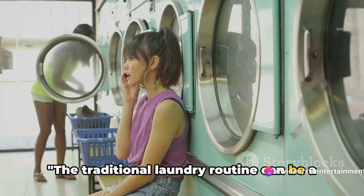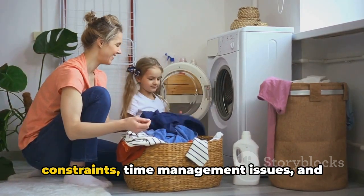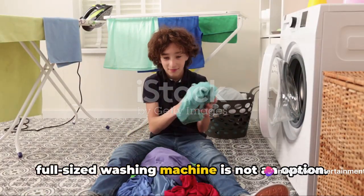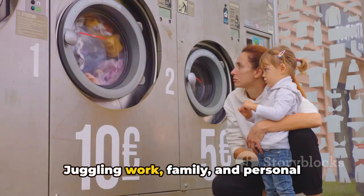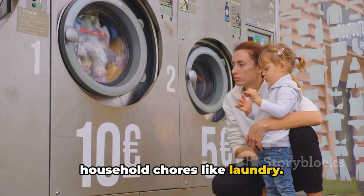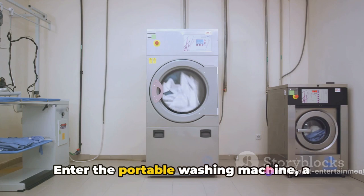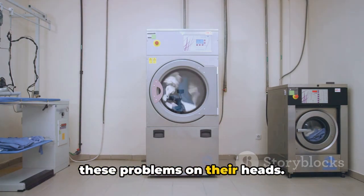The traditional laundry routine can be a hassle. Laundry day often becomes a dreaded chore due to space constraints, time management issues, and the sheer inconvenience of it all. Many of us live in compact spaces where a full-sized washing machine is not an option. Juggling work, family, and personal commitments often leaves little room for household chores like laundry. And let's not forget the modern nomads among us, who are constantly on the move and find laundry a challenge. Enter the portable washing machine, a nifty innovation that promises to turn these problems on their heads.